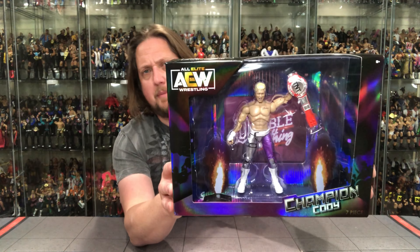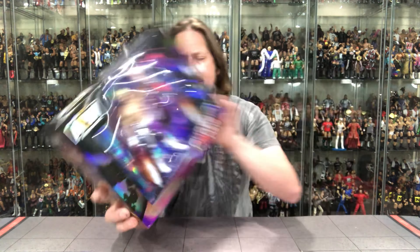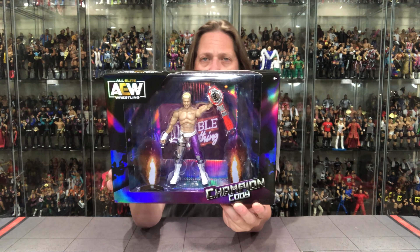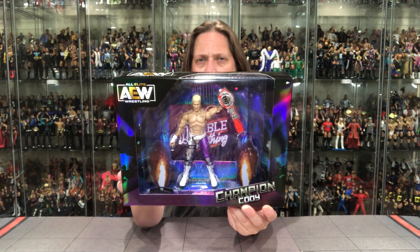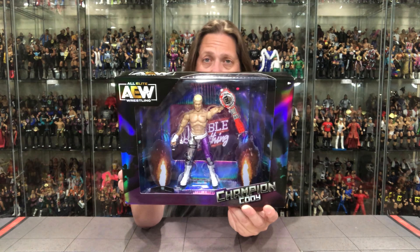There's a little close-up action here. You got the AEW Jazzwares logo up top. Right here it says 'Champion Cody,' and it says seven pieces involved in this one. So we got seven pieces total. You can see Cody there and I don't see any paint application issues on this one, but we'll investigate once we get it opened up. You can also see the Double or Nothing background behind him that this represents.